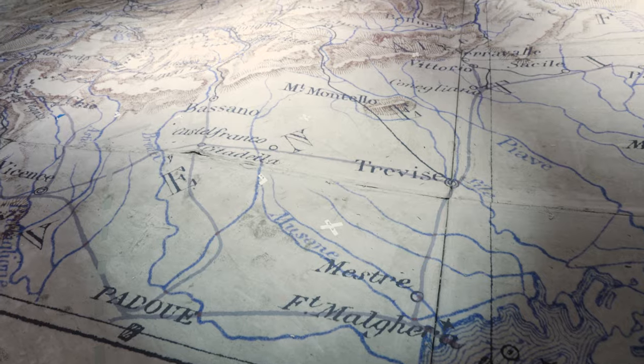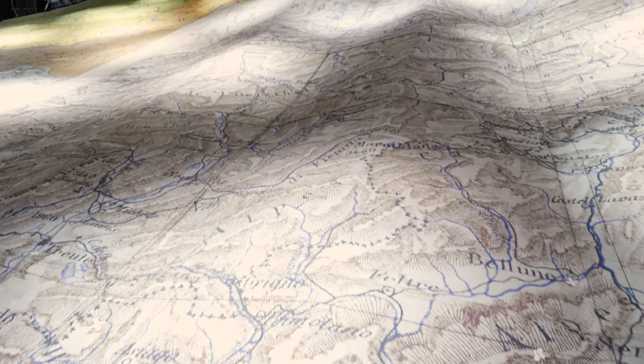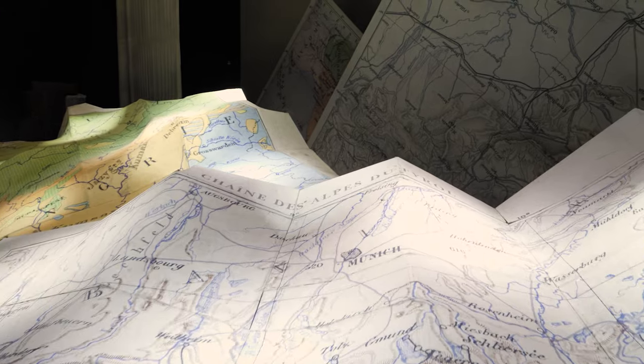I love the way the maps could figure the mountains — the way these oversized maps are folded so they can figure a mountain landscape.